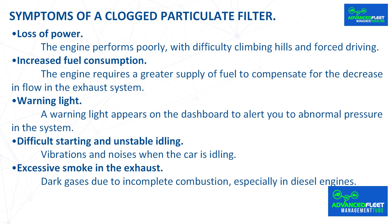Symptoms of a clogged particulate filter — these are the most common signs that the filter needs attention. Loss of power: the engine performs poorly with difficulty climbing hills and forced driving. Increased fuel consumption: the engine requires a greater supply of fuel to compensate for the decrease in flow in the exhaust system.